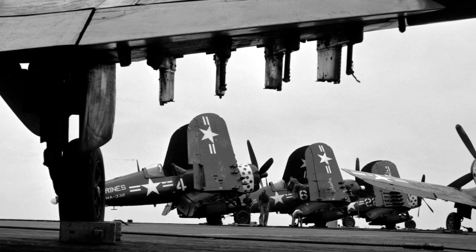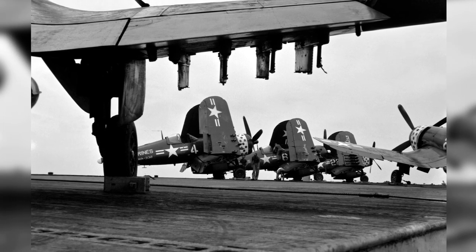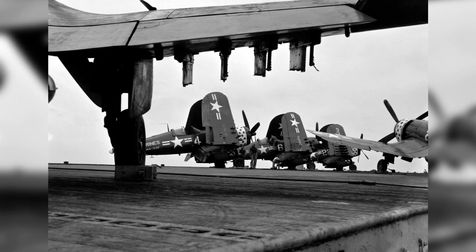A photo of a US Marine Corps Squadron VMA-332's F4U-4 Corsair aircraft aboard USS Badoeng Strait, off Korea, on July 27, 1953.